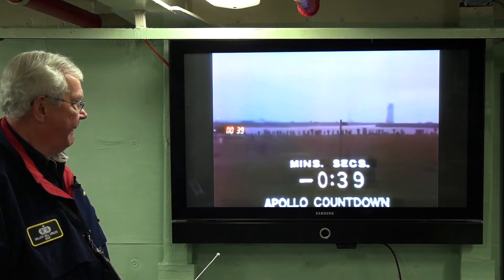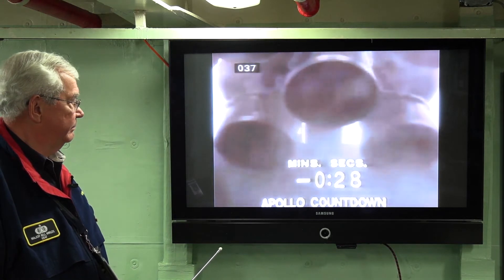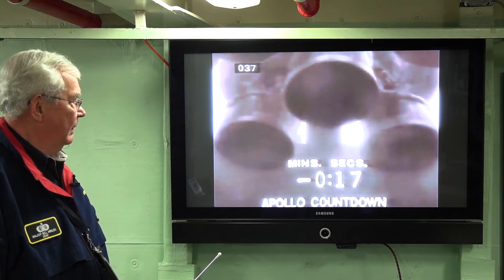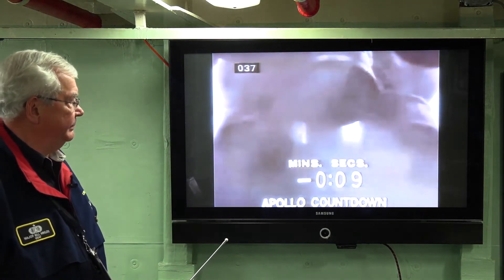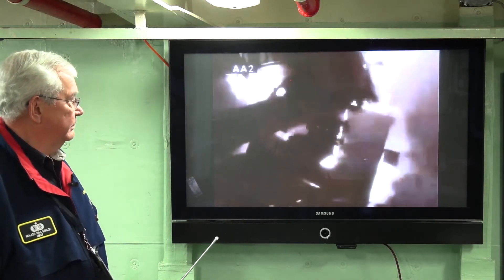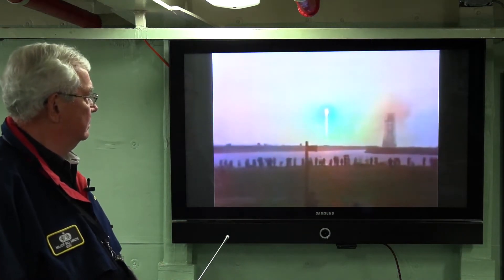T-minus 30 seconds and counting. 8.9 seconds, we're still proceeding. T-minus 20. 17 seconds, swing arm back. We have guidance internally. 8.9 seconds, ignition sequence will start. 9, 8, ignition sequence start. 5, 4, 3, 2, 1, 0. All engines running, commit liftoff. We have liftoff at 11:22 a.m. Eastern Standard Time. Pete Conrad reports the call program is in. Tower clear.